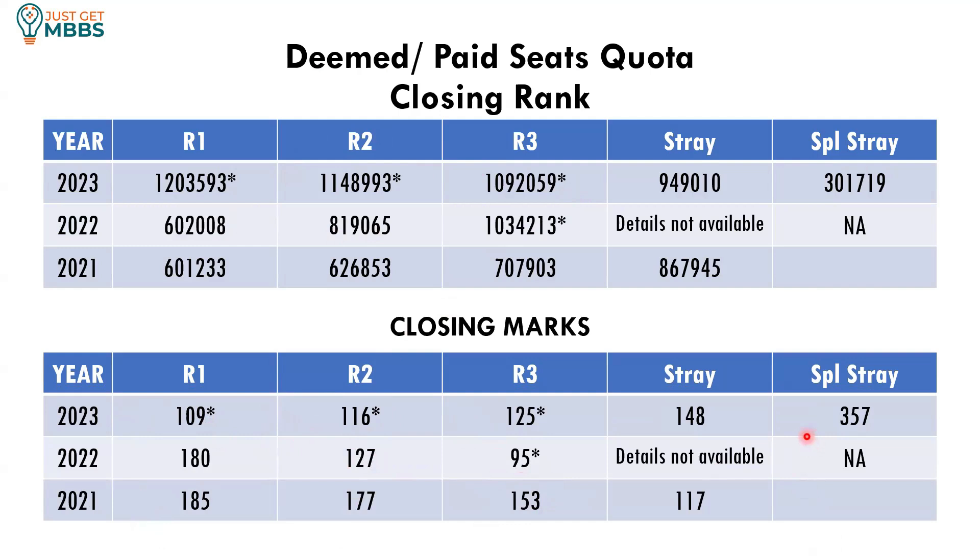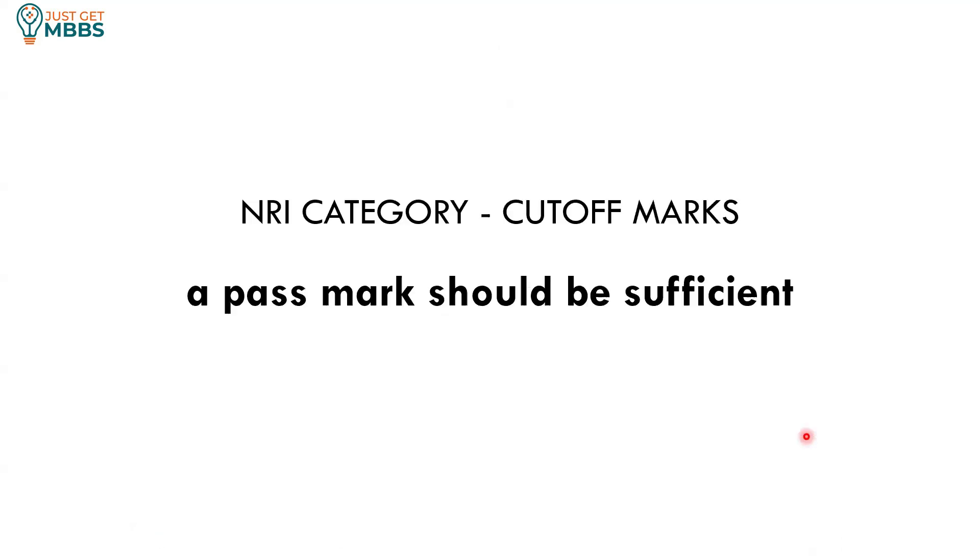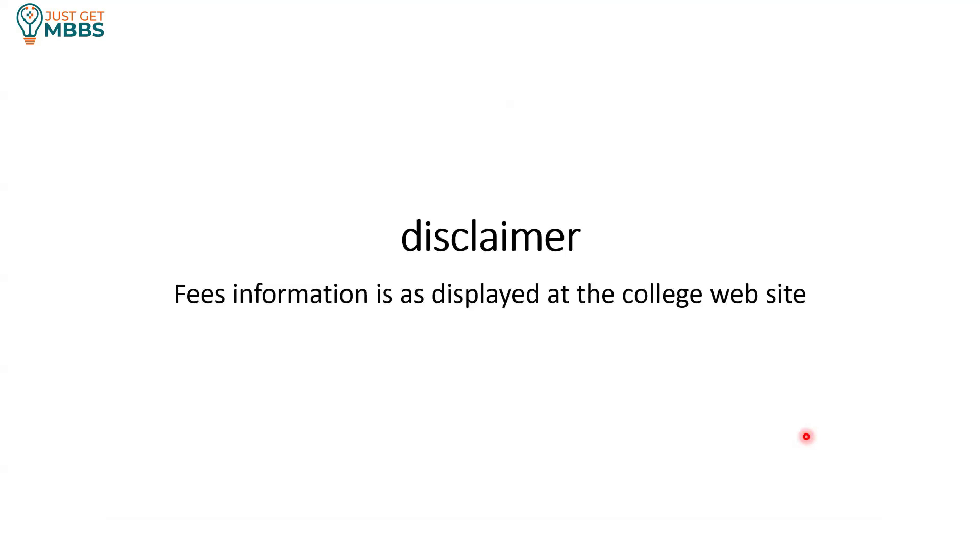If you are interested in this college, give it a choice. For NRI category, there is basically no demand — even management quota doesn't have enough applicants, so why go to NRI category? In the last three years, if you have a pass mark you are guaranteed a seat under NRI category. The fee information shared here is as displayed on the college website, and the cutoff ranks are based on data published by MCC. I hope this information is useful to you. Thank you, bye-bye.